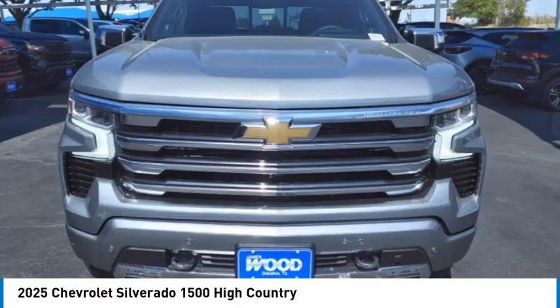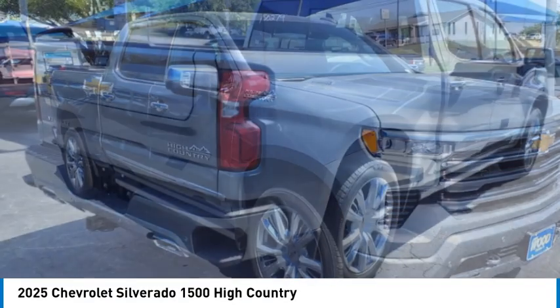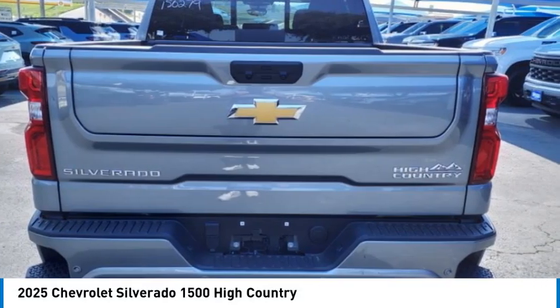Looking for the right vehicle? Check out the 2025 Silverado 1500. The Chevy Silverado 1500 has the lowest cost of ownership of any full-size pickup.